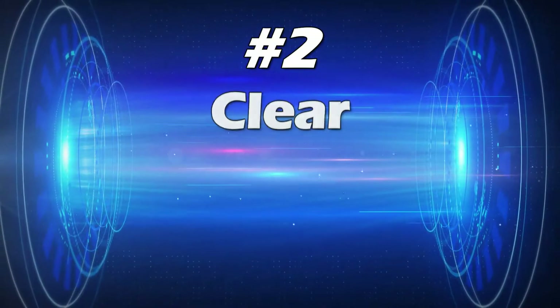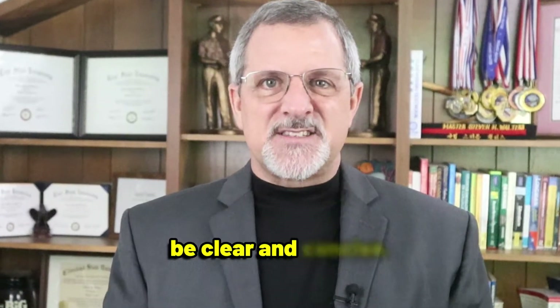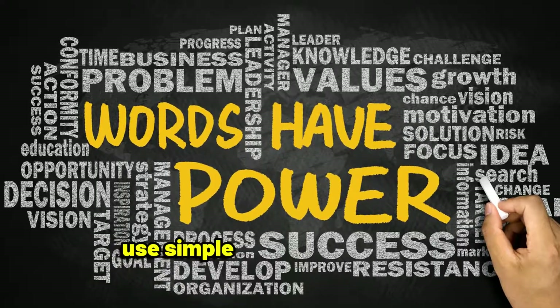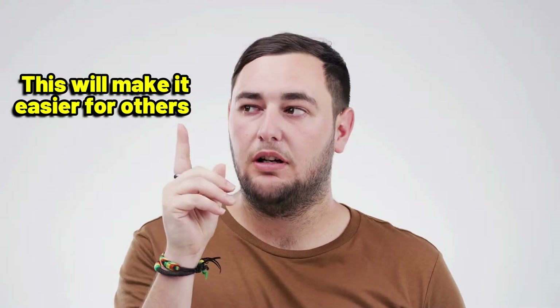Point number two: clear and concise messaging. When it's your turn to speak, be clear and concise. Avoid using jargon or complex language that might confuse your audience. Instead, use simple words and phrases to get your point across. This will make it easier for others to understand and remember what you've said.